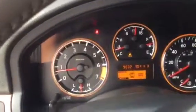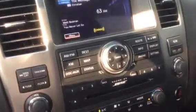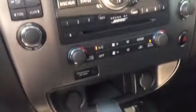It only has 9,832 miles on it. Easy access to all your major functions. It does have the back-up camera. Very, very clean vehicle.